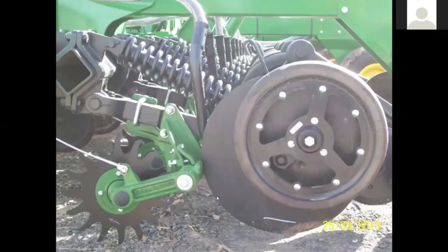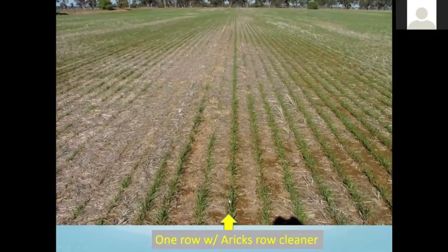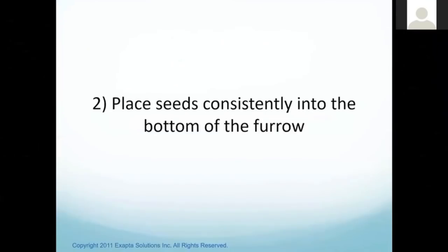If you're still hairpinning and can't solve that problem, there are row cleaners available. This is an extra heavy-duty one we import from Australia. I see a lot of wheat emerge poorly because we can't get enough straw out away from the furrow. Here's the difference with row cleaners versus none — just this one row with a row cleaner, and you can see all the lousy stand on either side while that row is perfect. So there's definitely something to be gained from those.